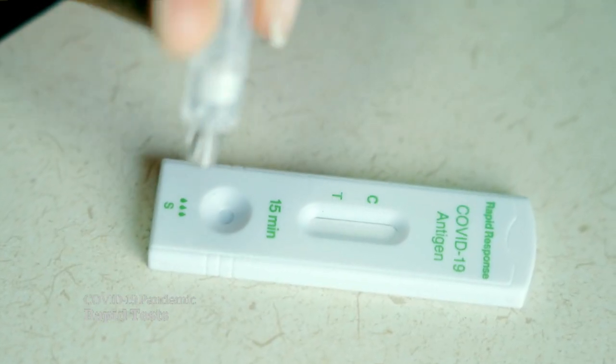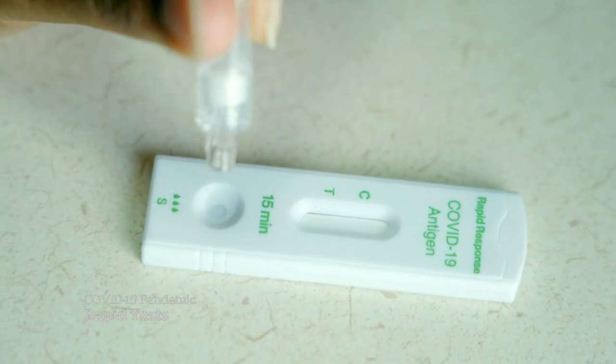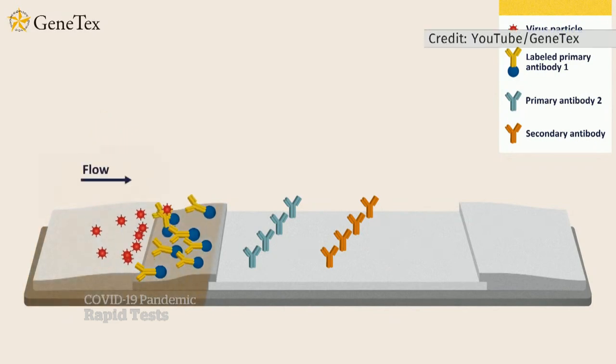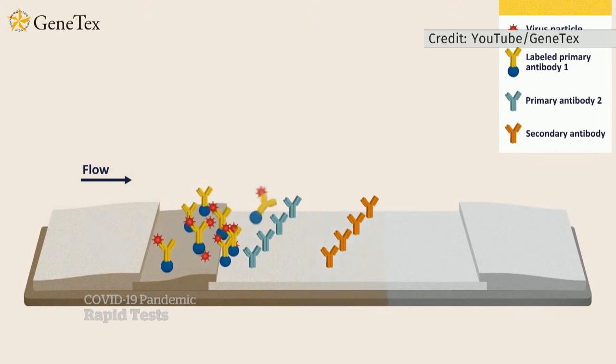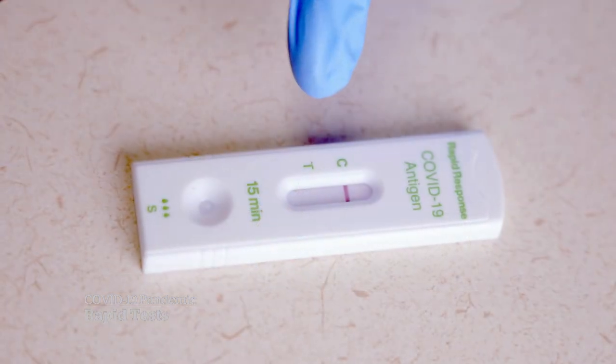After two minutes of stirring, the solution gets dropped onto the test, and then we wait for 15 minutes. If enough coronavirus is present in the sample, the spike proteins will stick to a row of antibodies embedded in the first line on the test. If not, the sample flows through to the control line — that means you're negative.